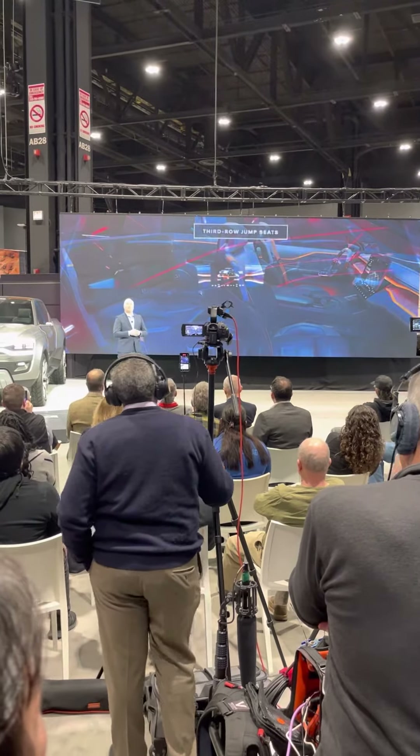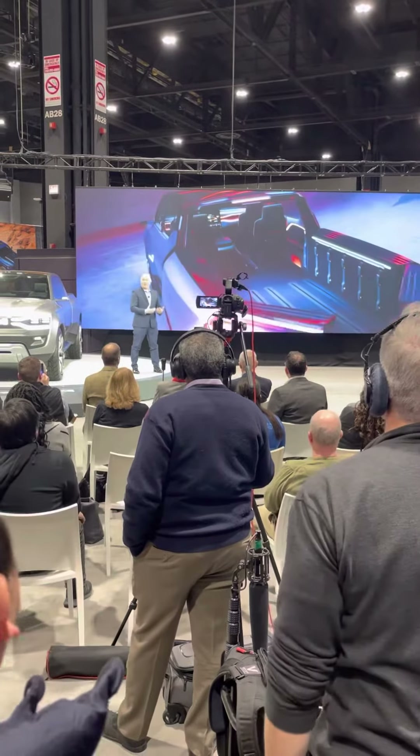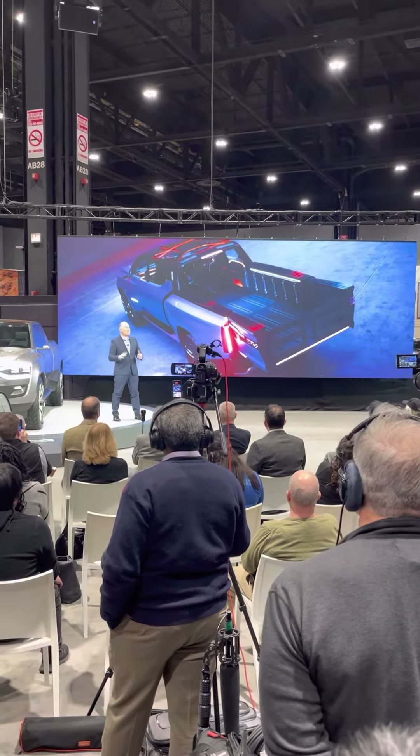The powered mid-gate features mounted jump seats with a removable lower section for placement in the bed or outside of the vehicle. This takes tailgating to a completely new level, literally.